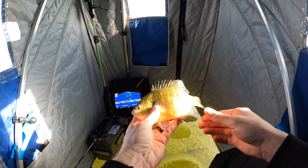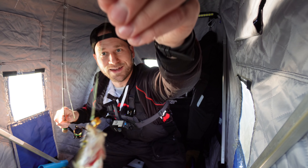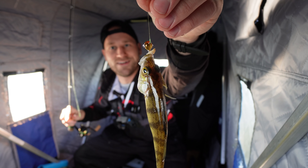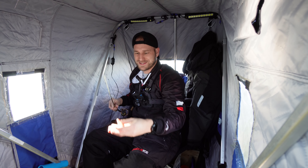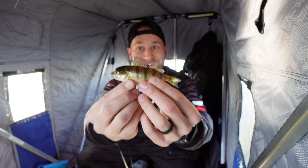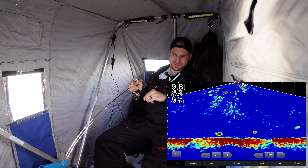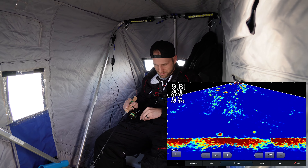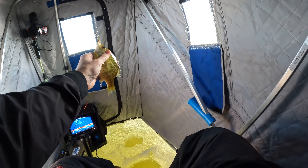That's a nice size gill! Probably a good six or seven inches — down she goes. We've got a gold googly eye jig on there with a waxworm. This is the size two googly eye jig. You can see them come up to me like this — look at this, boom, wait for it — smashed! Look at that!